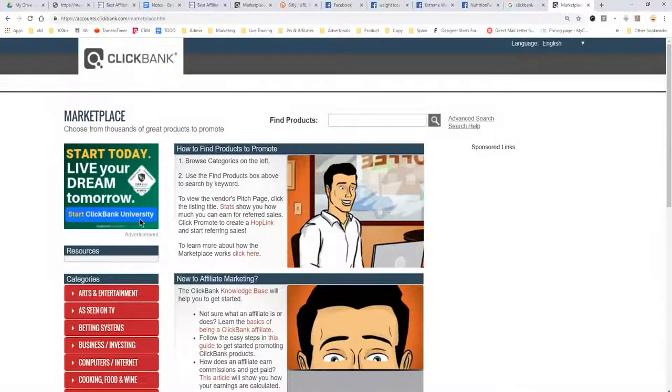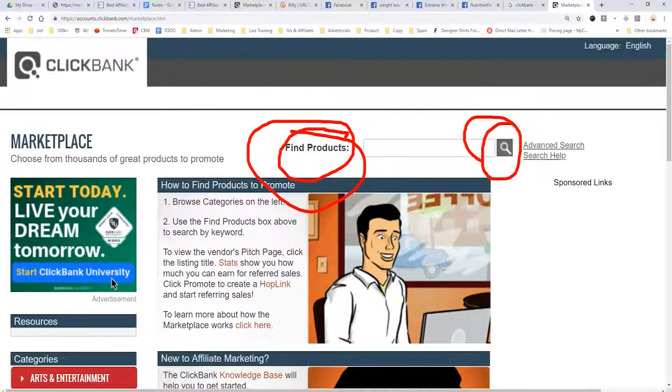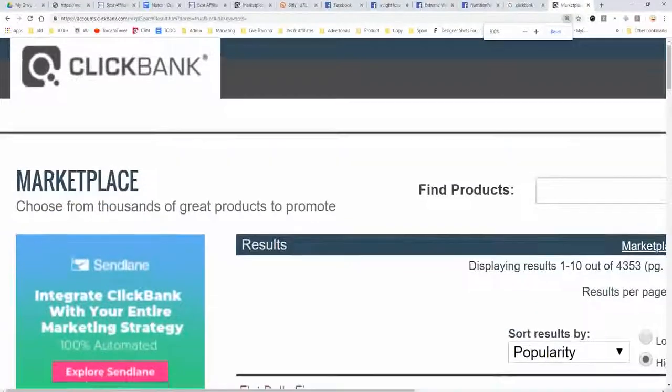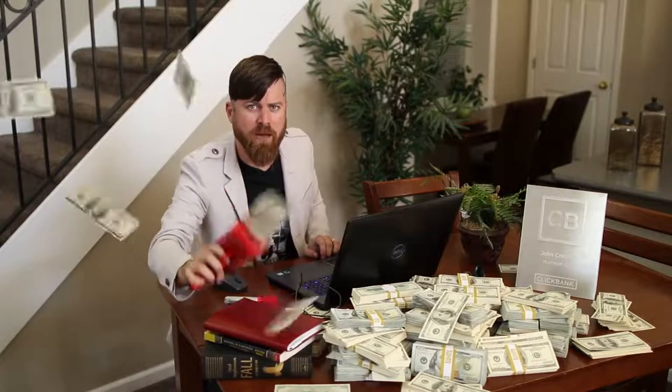You'll come to a page like this, and what you need to do is click 'Find Products' and click the search button — you'll find a ton of products you can promote. As you can see, there are over 4,353 products to promote. Now, if we were talking about making big money, I have a product on Clickbank.